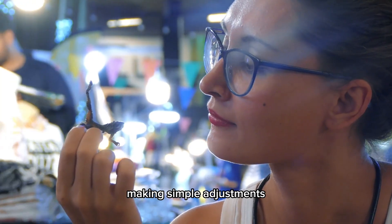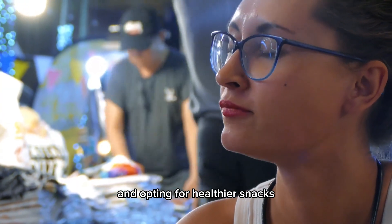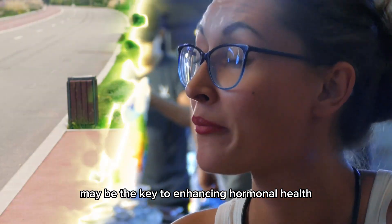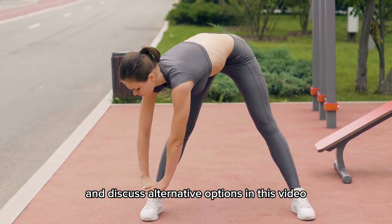Making simple adjustments, such as avoiding harmful chemicals in plastics and opting for healthier snacks, may be the key to enhancing hormonal health. Let's delve into each of these factors and discuss alternative options in this video.